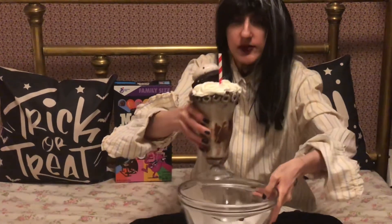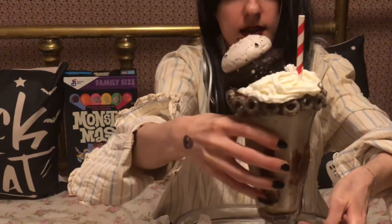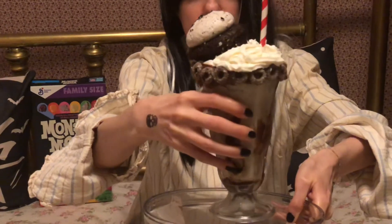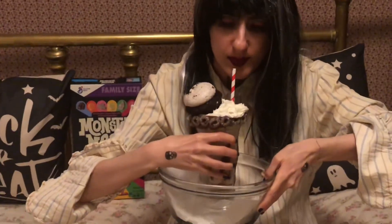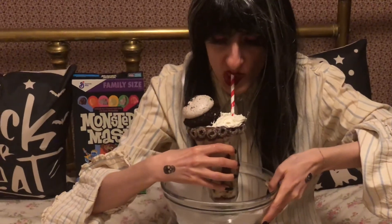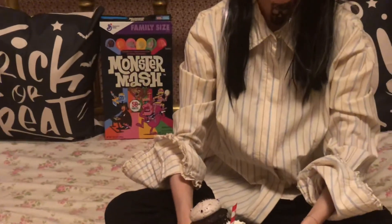I'm going to let you have a look at that. That's a pretty effing good milkshake. I don't know if it's worth five dollars, but it's pretty effing good. By the way, that quote is courtesy of Vincent Vega.